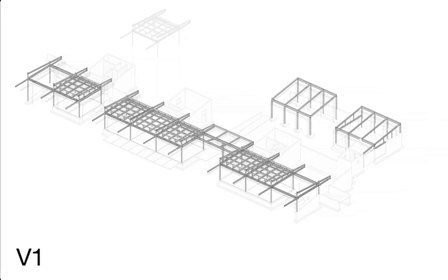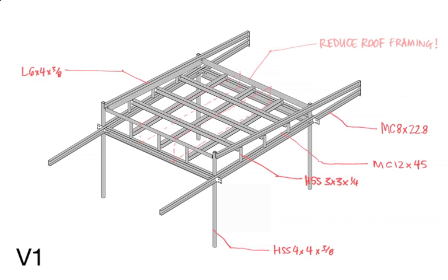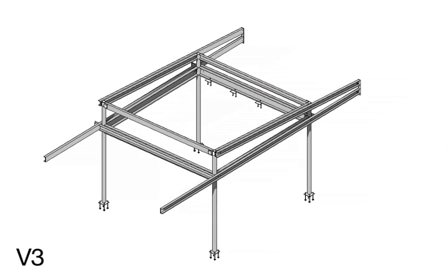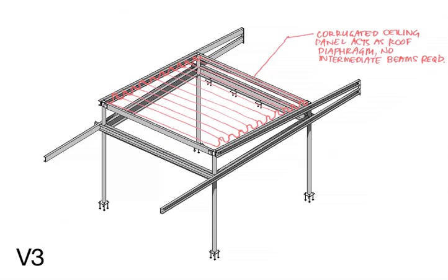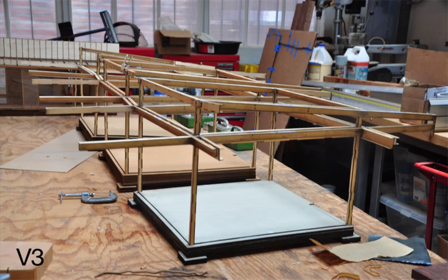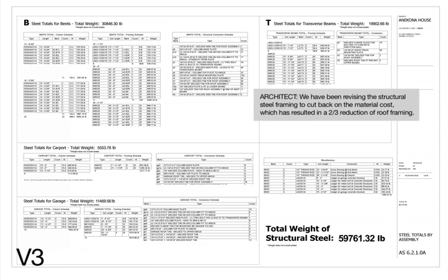The physical models have been a very important communication tool with the fabricators and with various contractors and steel assembly people, so that we could get lots of opinions about the most cost-effective way to do the fabrication and the most effective way to do the installation on site.